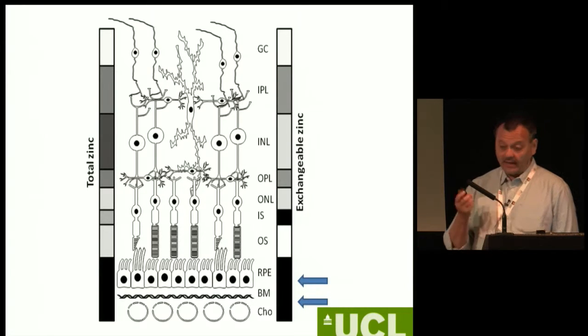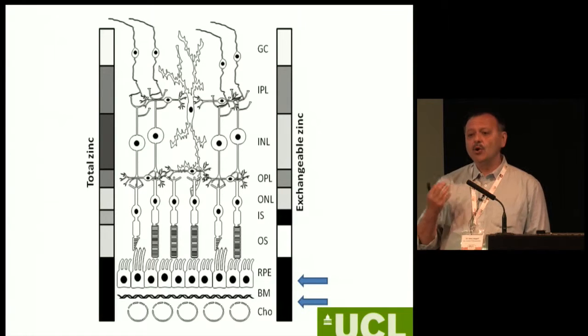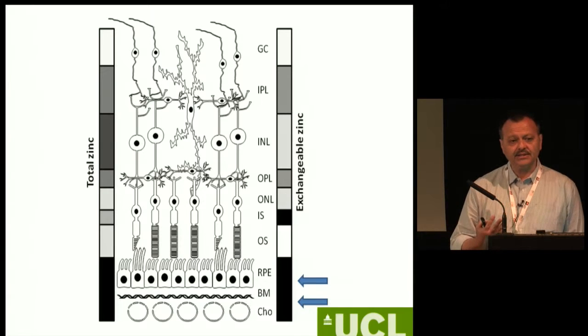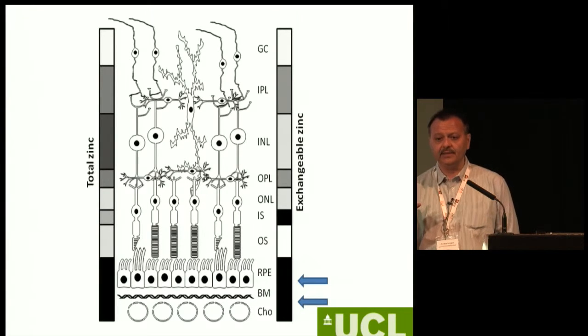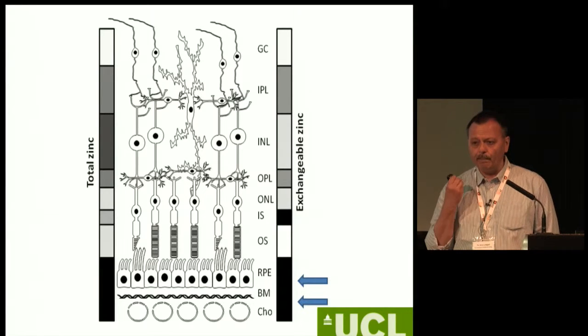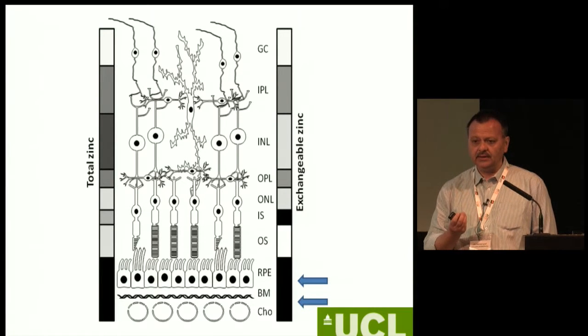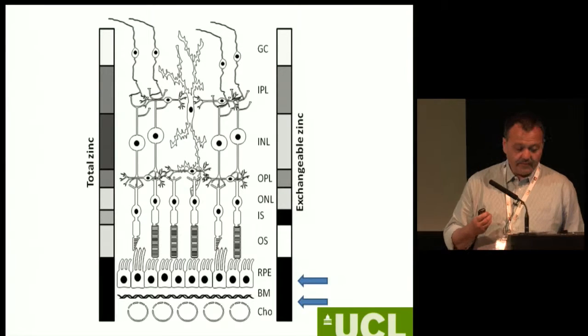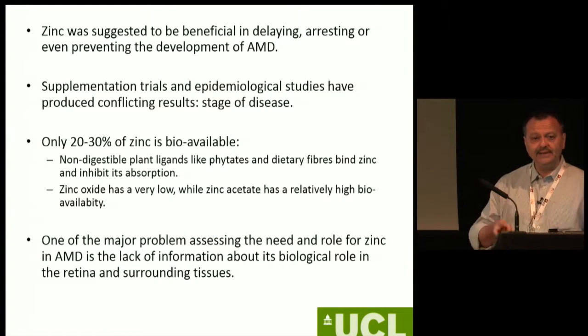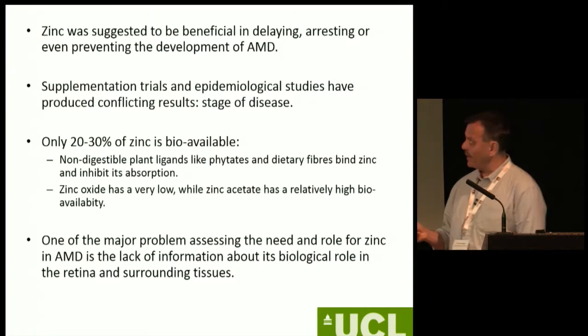These pigmented cells need large amounts of zinc. So there is a good reason why you would want to maintain a good zinc balance in the back of the eye. Zinc was suggested to be useful for AMD, and of course when you go into the literature, as with everything else, the more you read the more confused you become — some studies show positive effects, other studies show negative effects, and some show no effect.